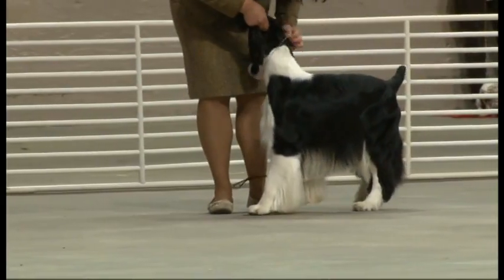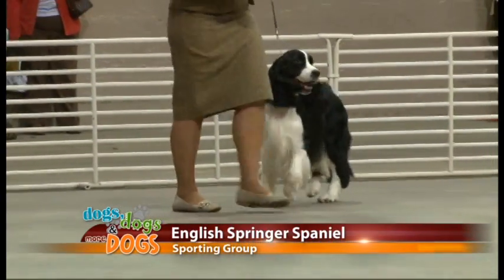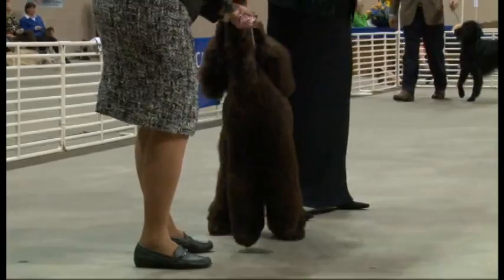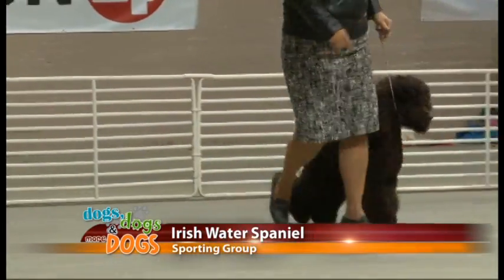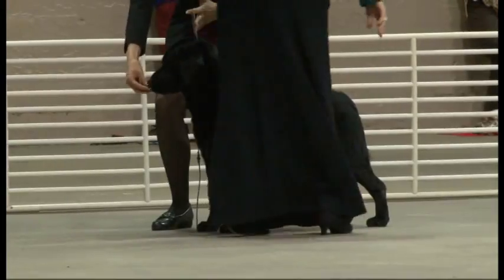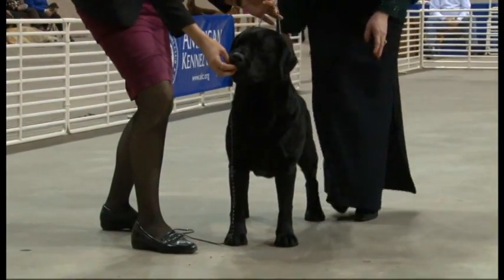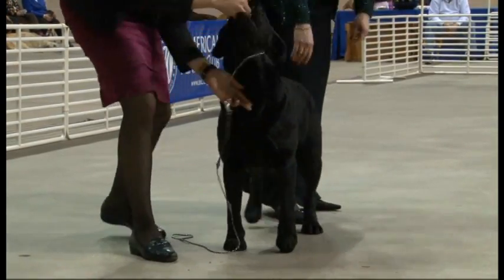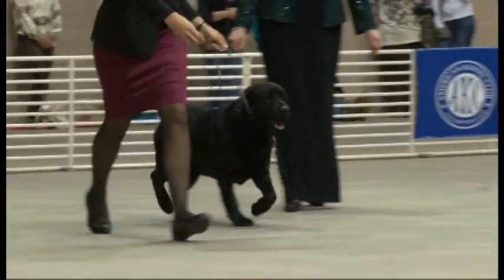Who do we have here? It's an English Springer Spaniel — one of the smaller dogs in the sporting group. A lot of hair on this pup. This is an Irish water spaniel, meant for retrieving game in the water. Is this your classic black lab? That is your classic black Labrador retriever. You see more labs in American households than any other dog — that is true. This dog has a nice characteristic: a nice thick tail, a nice moving animal.